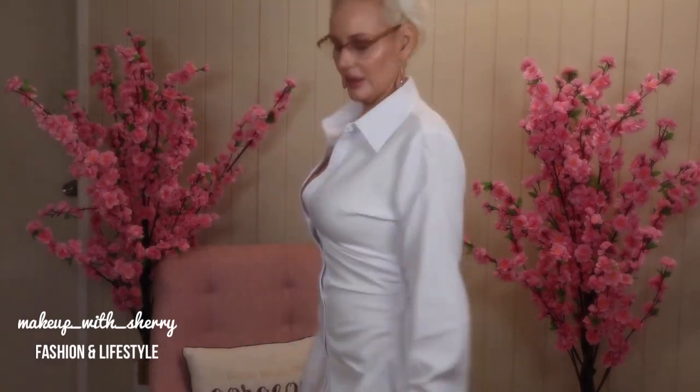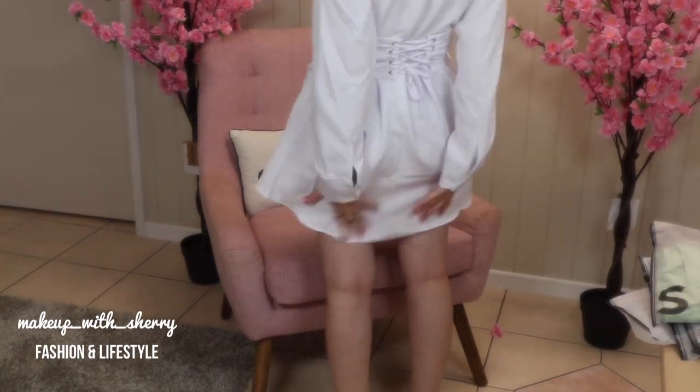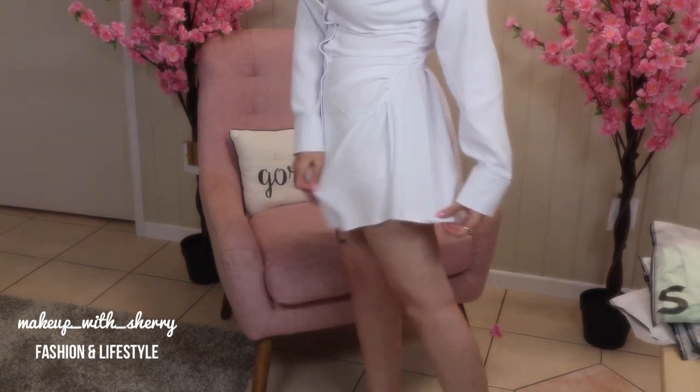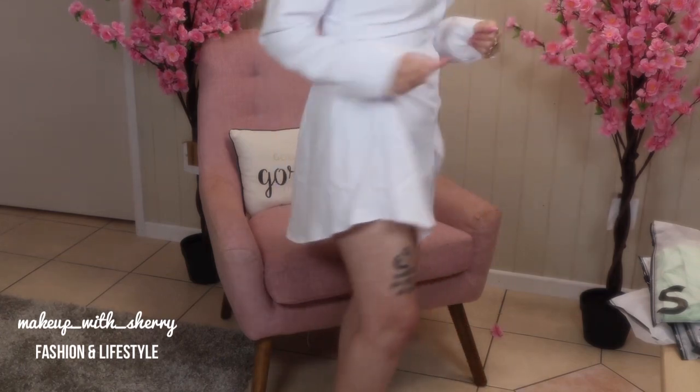This is called the Grommet Lace-Up Back Shirt Dress, and it's simply gorgeous. I really really like it — it was $29.95, white in a size 10, and I absolutely adore it. Let me push the camera down so you can see the back of it. It's quite long — it just feels short because of the ruching on the side. This is from the Shein Sexy line.